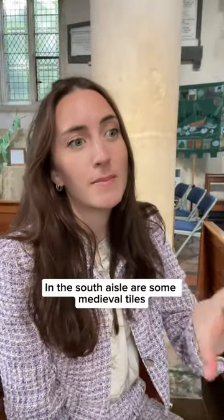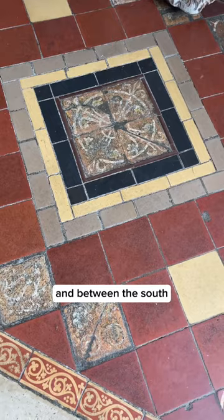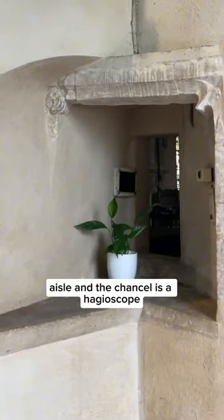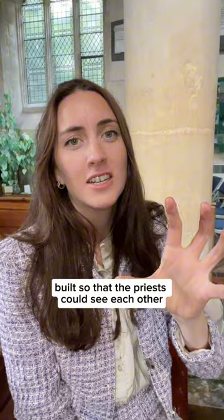In the South Aisle are some medieval tiles dating from the 13th and 14th centuries, and between the South Aisle and the chancel is a hagioscope, or squint, which is just a little window built so that the priests could see each other and synchronize the mass.